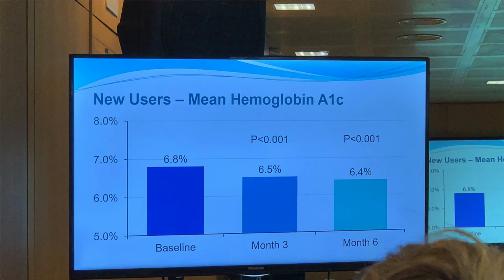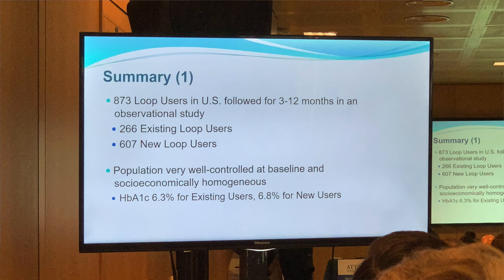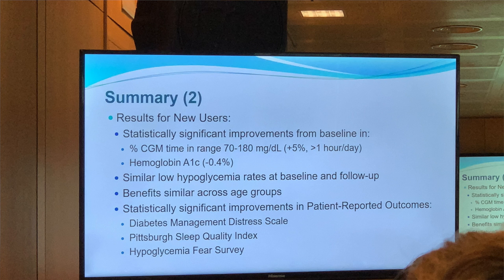Results of the Loop observational study have been published — I'll put some screenshots so you can have a look. Great results. It's great to see anecdotal feedback about a loop system proven by an observational study. I've had an incredible experience with it and it's helped me so much. I'll put a link in the description if you want to read more.